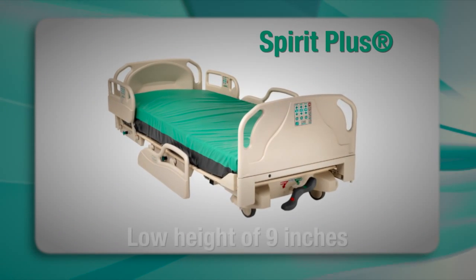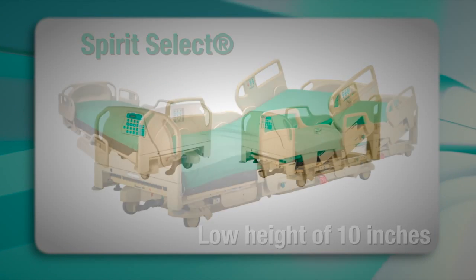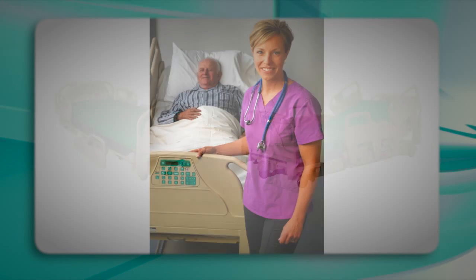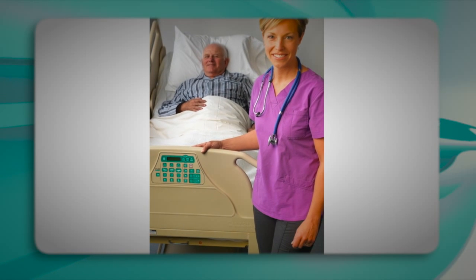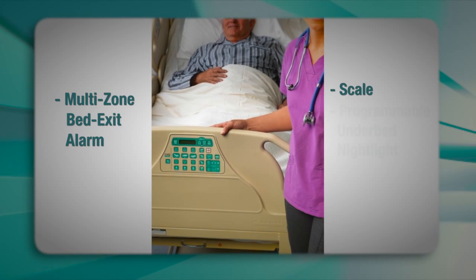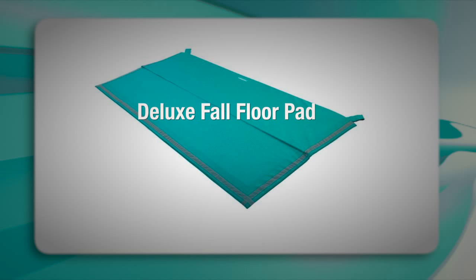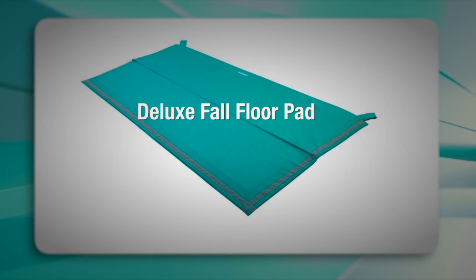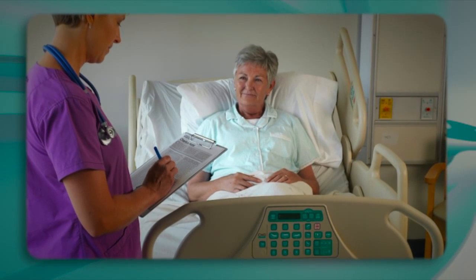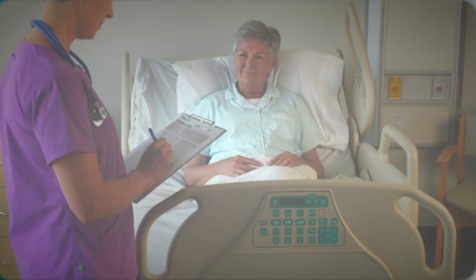CHG's Spirit Plus bed has a low height of 9 inches, and our Spirit Select bed has a low height of 10 inches. This ultra-low height can significantly reduce fall-related injuries. The Spirit Select is also equipped with safety features including a multi-zone bed exit alarm, scale, and a programmable underbed nightlight. Paired with our deluxe fall floor pad, the Spirit line of low hospital beds can minimize the risk of serious fall injuries in patients. At CHG Hospital Beds, we strive to offer hospitals products that exceed their fall prevention initiatives.